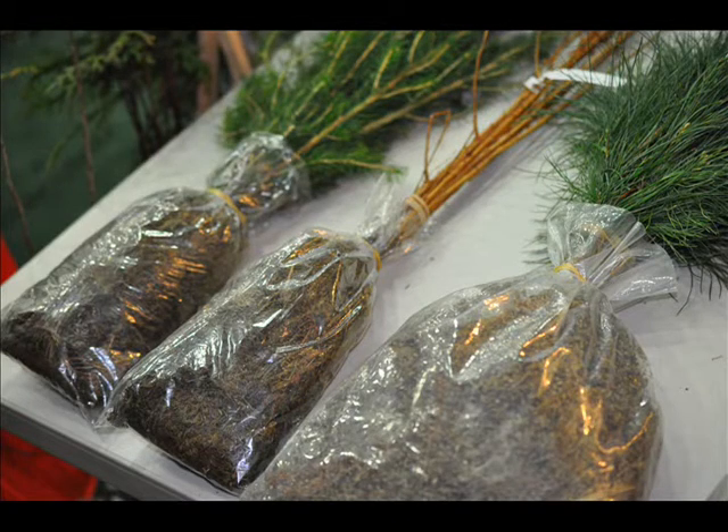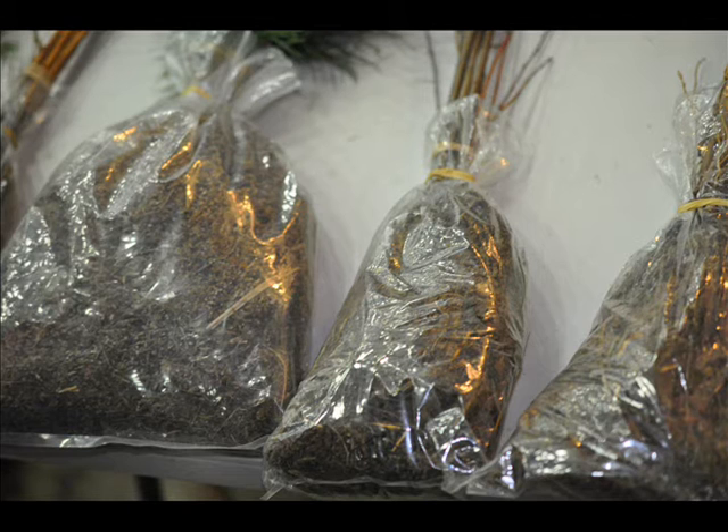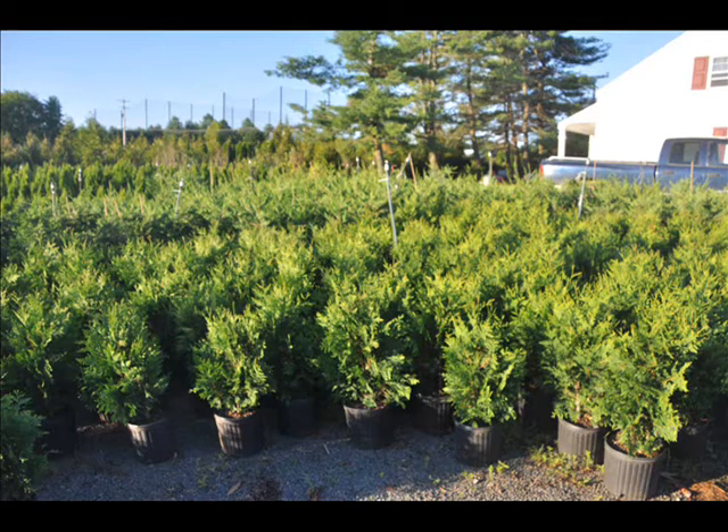They buy small, cheap trees, plant them in the ground, nurture, and grow them into specimen trees to sell. What we like to do is offer different kinds of seedlings that you can buy — whatever kind you like to try to grow, whether it be magnolias, maples, or Norway spruce, whichever you like to try. And we sell them at our nursery.